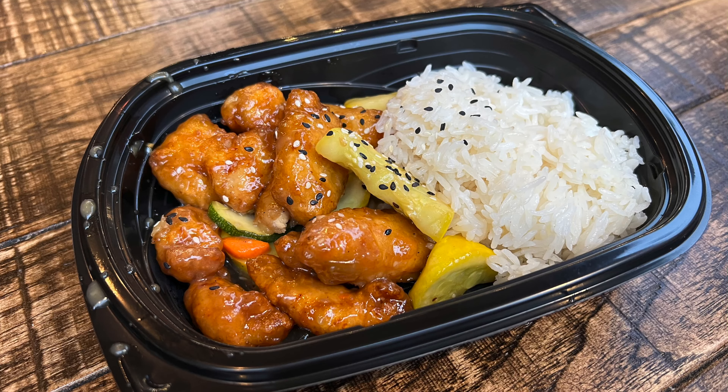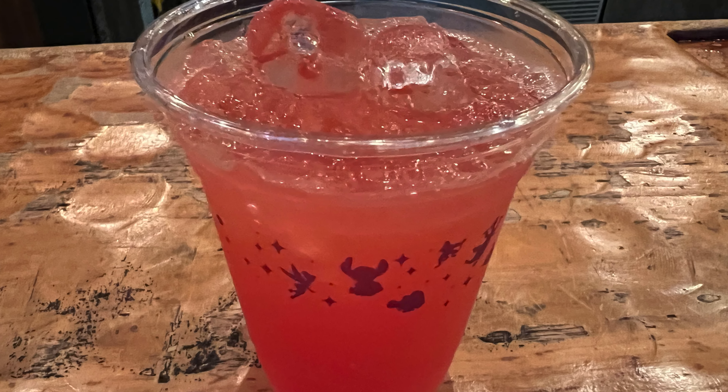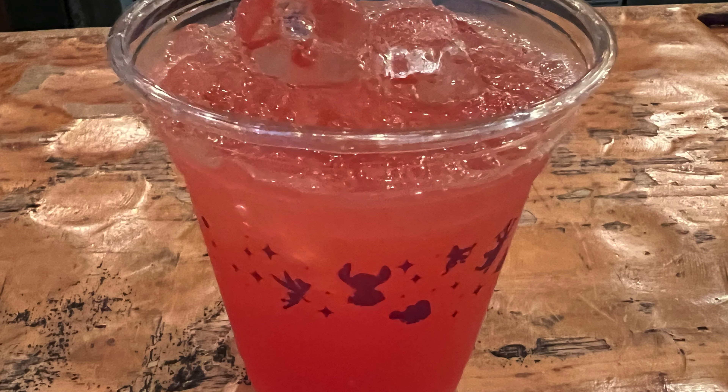Just to recap — that honey sesame chicken was so good at $13.99. It will fill you up; you won't leave wanting more, except for maybe a couple more of those fresh veggies. But it was delicious. Then I made my way over to Thirsty River Bar and had the Pink Lotus for $5.49 — again, so good. I can't tell you how much I enjoyed that drink; it was the perfect blend of sweet and sour. It was really thoughtfully done and I enjoyed it.